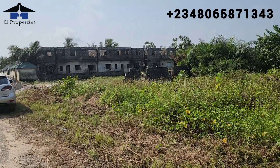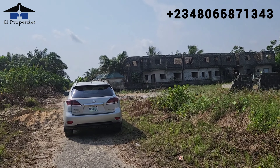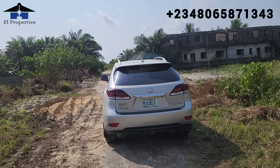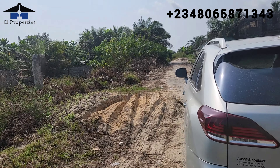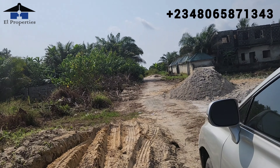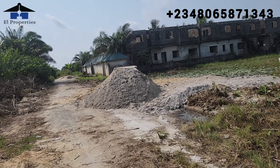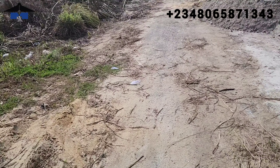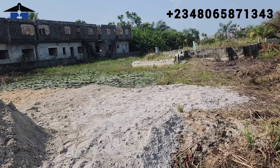Smart investors, this is the best time to come and key into this project. The good thing about this particular one is we have eight units — four at the left-hand wing and four units at the right-hand wing, so both of them will be facing each other. It's more like the Lake City Phase One standard terraces. You can see there was sand brought in and they've started filling the location.